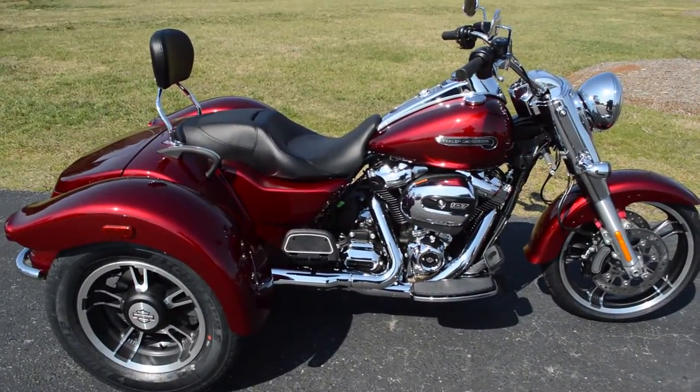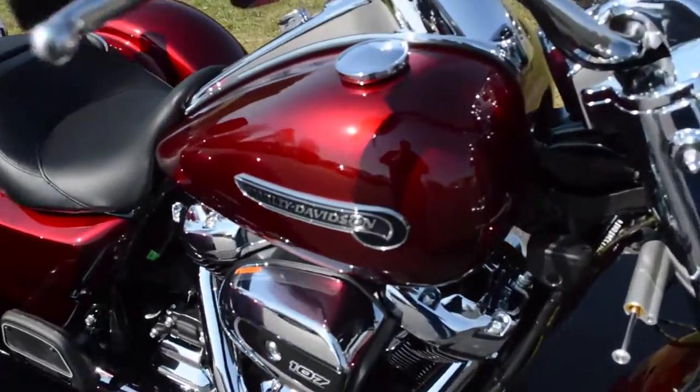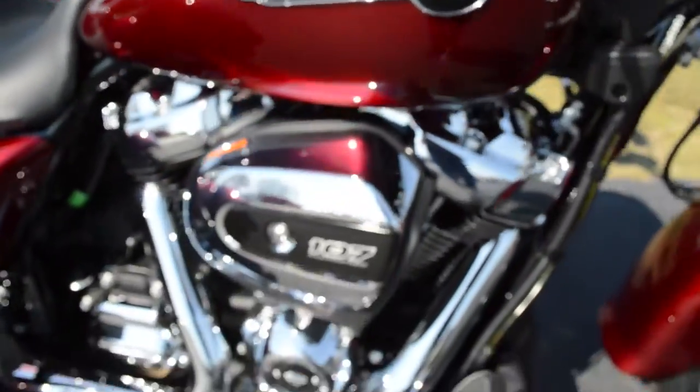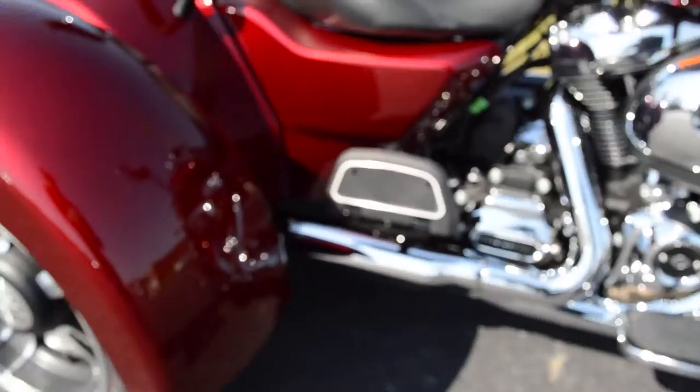We've got a brand new 2017 FLRT Freewheeler, got the beautiful red paint set, 107 cubic inch Milwaukee 8 engine with a six-speed cruise drive transmission.